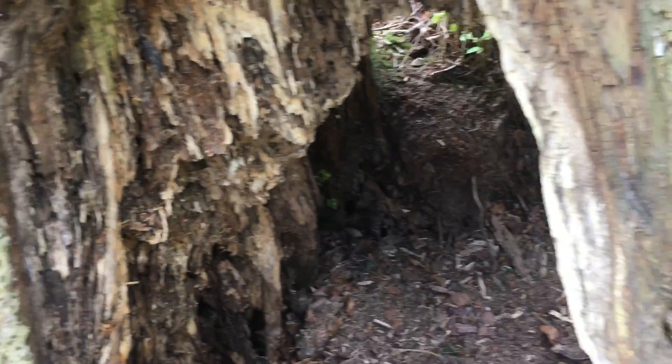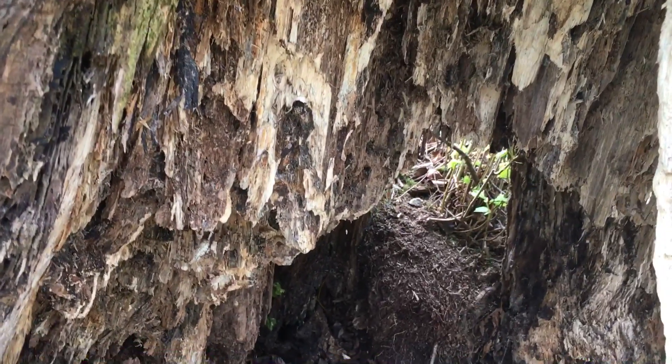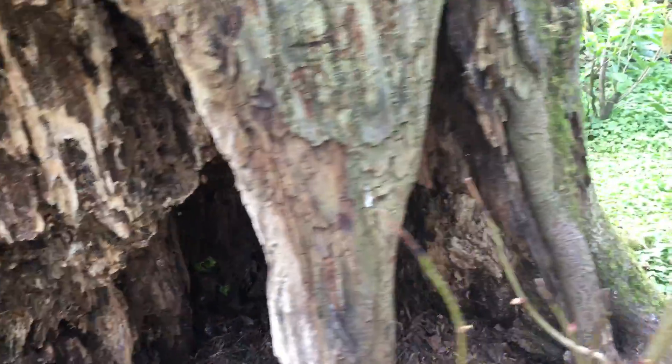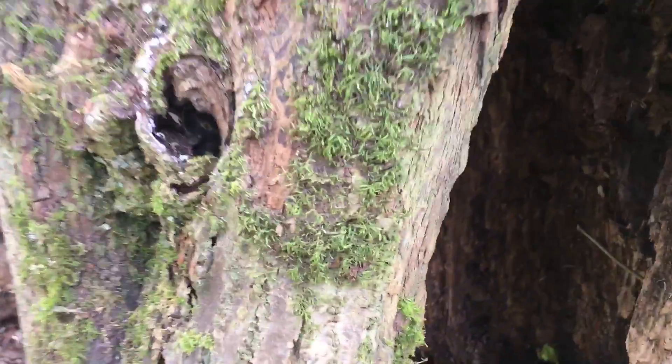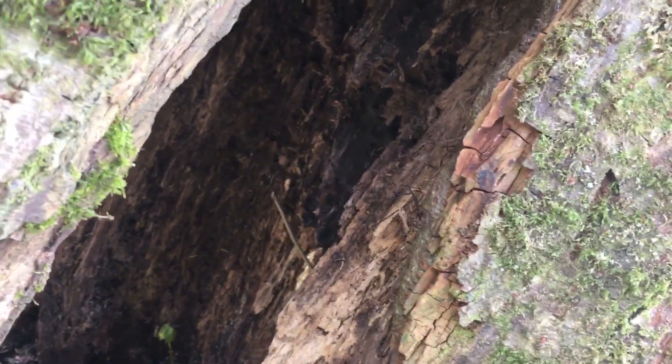This is so impressive. Just take a look at the different colours within it. I'm just going to show the other side. It's like a cavern, isn't it?